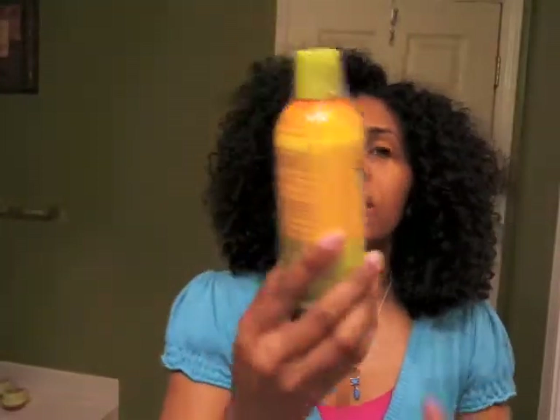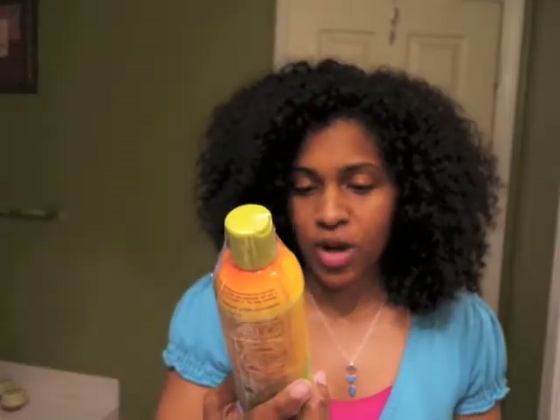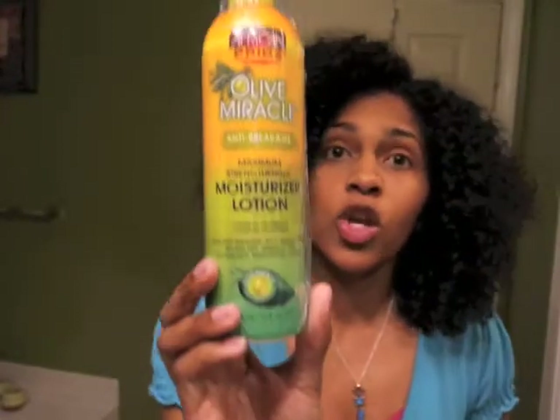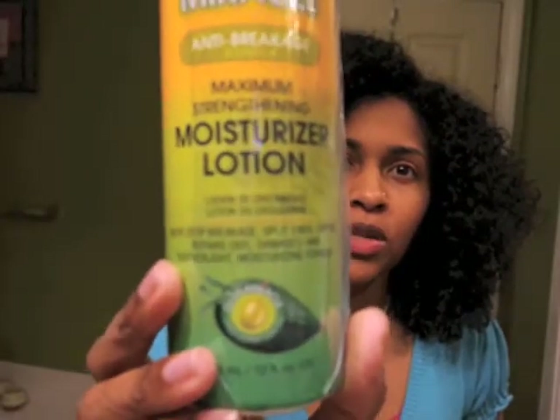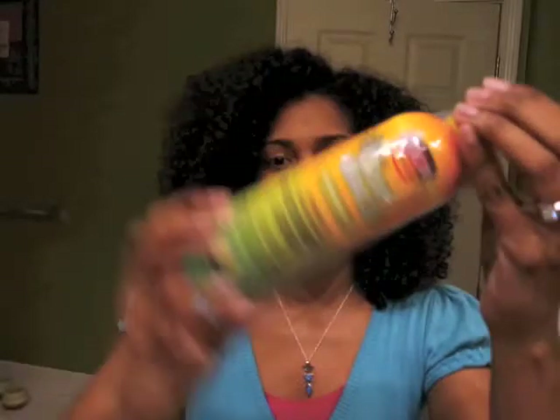Then we have the African Pride. They really packaged this up — they want to make sure this joint doesn't leak. It's the African Pride Olive Miracle Anti-Breakage Formula, a maximum strengthening moisturizing lotion. It's supposed to help stop breakage, split ends, dryness, and repair dry damaged hair. It probably has proteins in it — it's a moisturizing lotion, probably a protein moisturizing lotion, but don't quote me. It's a full-size 12-ounce bottle.